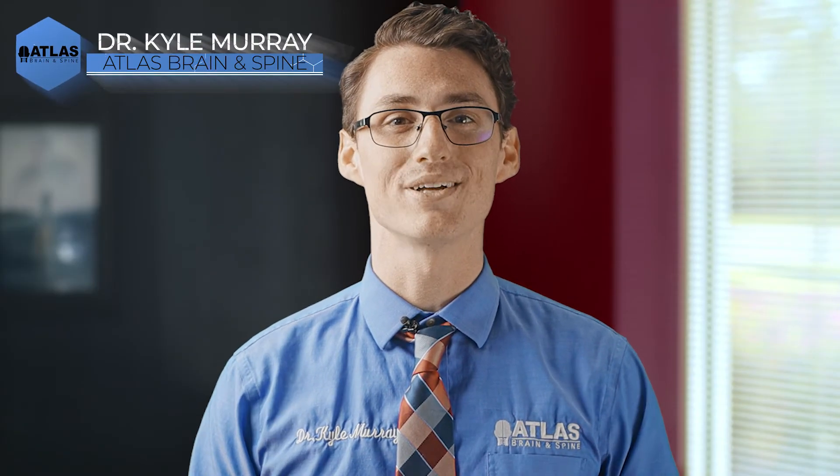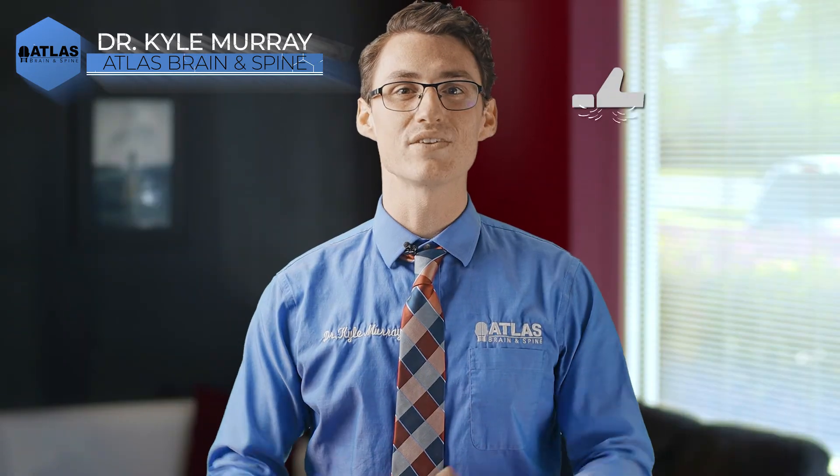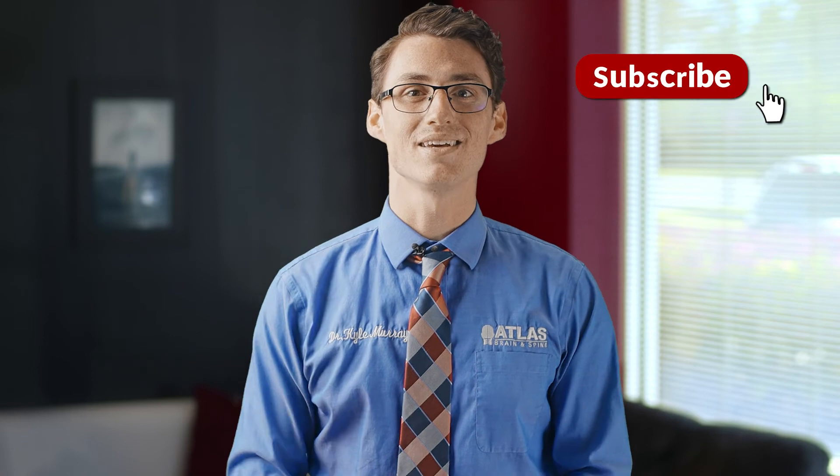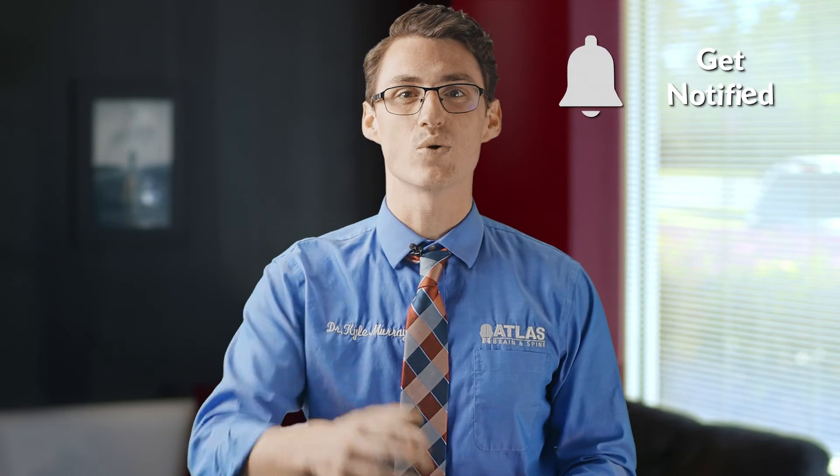My name is Dr. Kyle Murray here with atlasbrainspine.com. If you found this video to be helpful, please like and subscribe to our YouTube channel, and please ring that little notification bell to be notified when our next video comes out. If you have any questions or thoughts, please drop them in the comments below. And please remember: when you heal your brain, you will truly begin to heal your pain. God bless you and we'll see you in the next video.